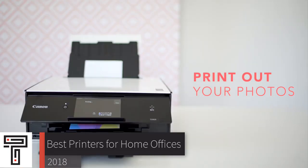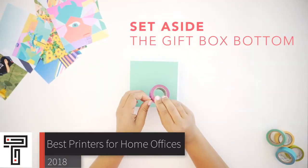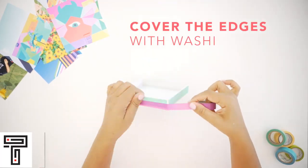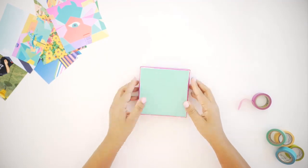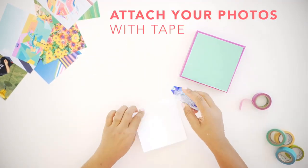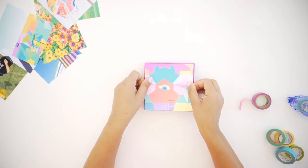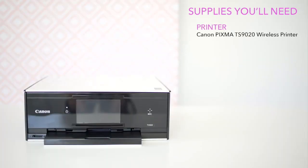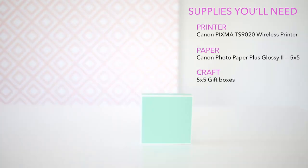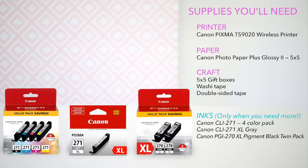When it comes to printing in your home, nothing beats investing in a solid home office printer. Whether you're looking for budget printers or just want the best home office printer that money can buy, we have an option for you. In this video, we're going to be checking out the top three best printers for home offices in the market today. You can find links to the products in the description. Without further ado, let's get started.